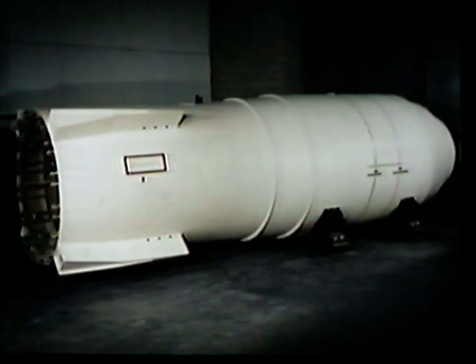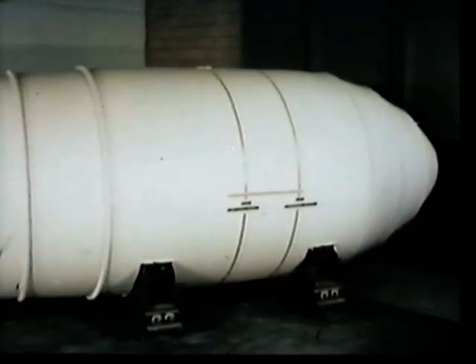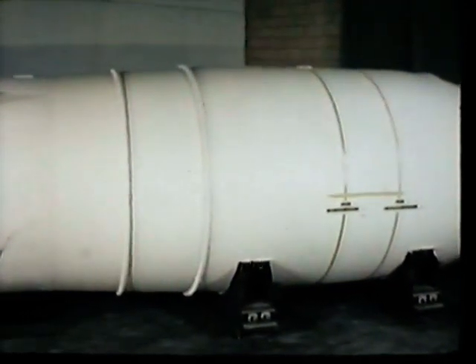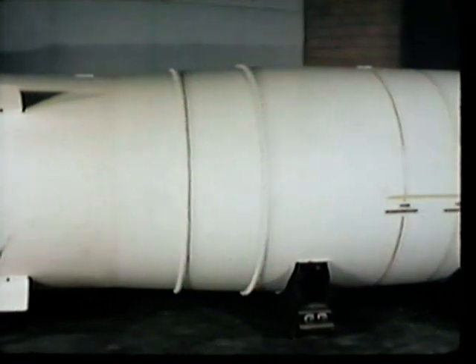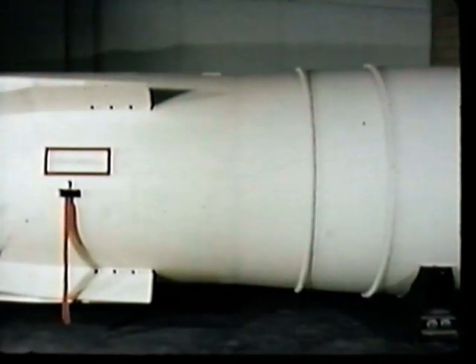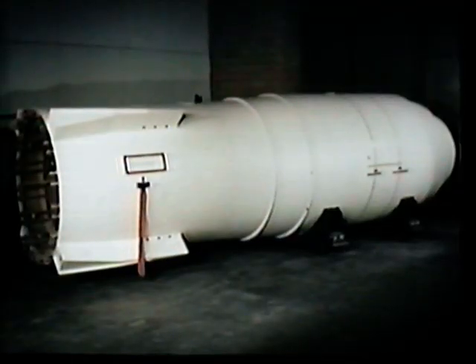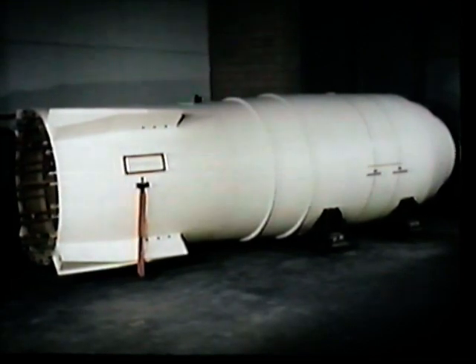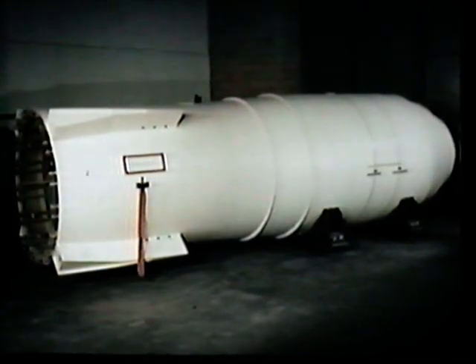TX-14 was fabricated in small quantities to augment the stockpile. It was very similar to the TX-17, but shorter and lighter, measuring 19 feet in length, 5 feet in diameter, and weighed just under 30,000 pounds. While smaller and lighter than the TX-17, its cost in active materials was considered too high to constitute a practical weapon, and hence the TX-14 has been retired from stockpile.